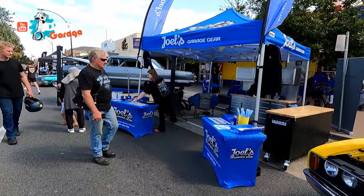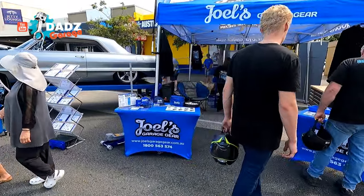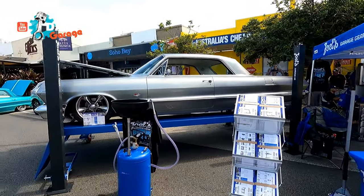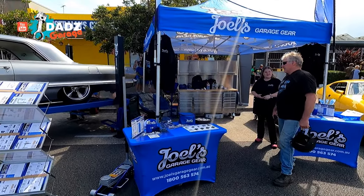This is so popular. We've got Street Machine here. Those are Joel's Garage - they've sponsored the Peninsula Motor Fest. Great people to work with. Awesome gear. Joel's Garage, check it out.